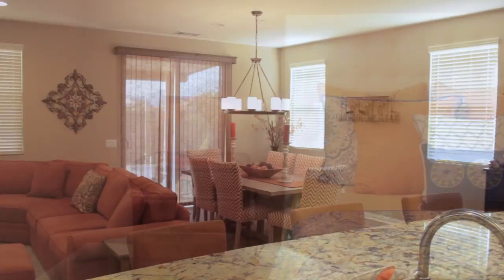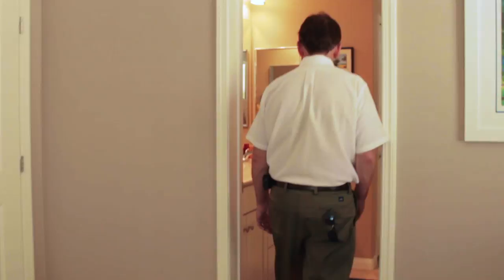We are here in the master bedroom. It is an attached master bath with a nice big walk-in closet. Double sinks, a nice big closet, and a tub and shower separately.